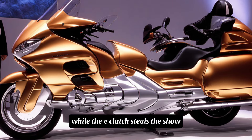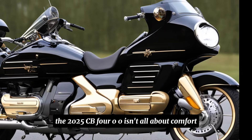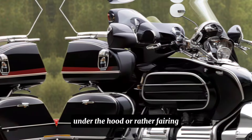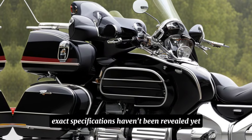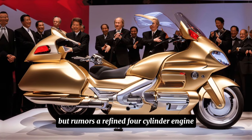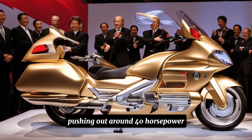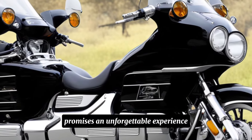While the e-clutch steals the show, the 2025 CB400 isn't all about comfort. Under the fairing, you'll find a powerful engine that delivers an exhilarating ride. Exact specifications haven't been revealed yet, but rumors point to a refined four-cylinder engine pushing out around 40 horsepower — that sweet spot between power and control that promises an unforgettable experience.